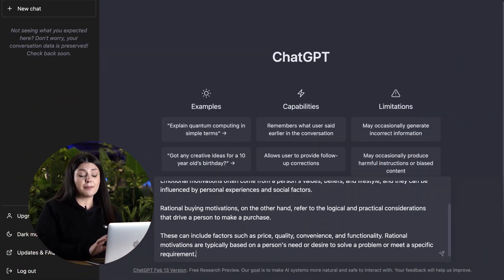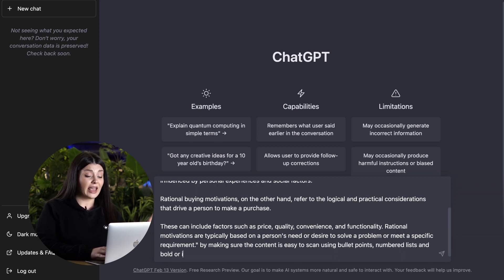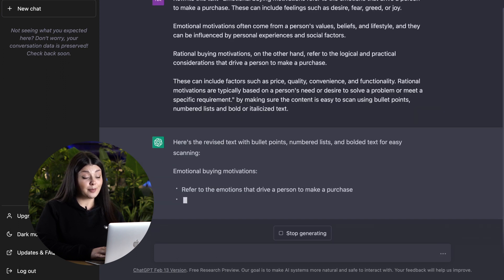Another use of a ChatGPT prompt is for improving your content. Whether it's new content or an old one, sometimes you need to tweak it a little bit to get the perfect form. For this reason, you can go with something like 'rewrite this text by making sure the content is easy to scan using bullet points, numbered lists, and bold text.' Here we have a better version of the text we provided.